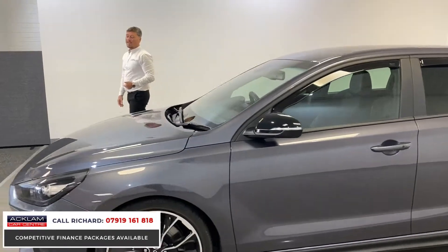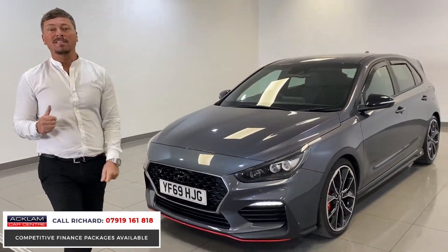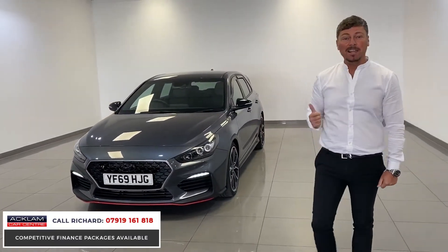I've just arrived today — the first one we've ever had. A true track-inspired hot hatch, this is a Hyundai i30 N Performance, 2-litre petrol, little rocket.